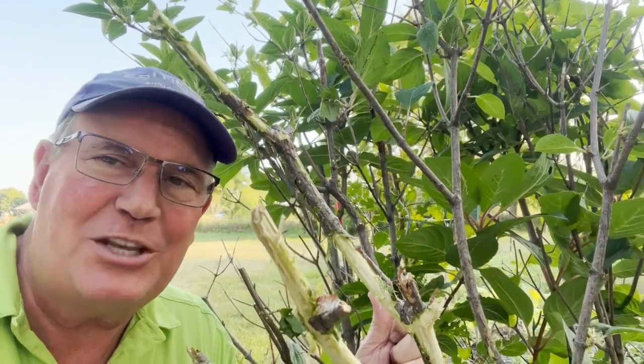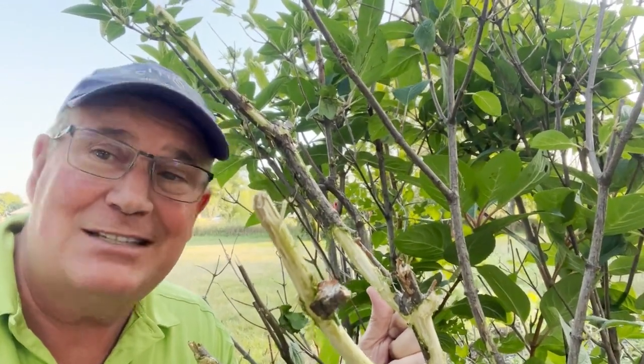Of course, you can also use deer repellents, and if you have a really high-pressure area, consider just going to fence posts and woven wire fence. It's the best way to do it, and now is the time to do it.